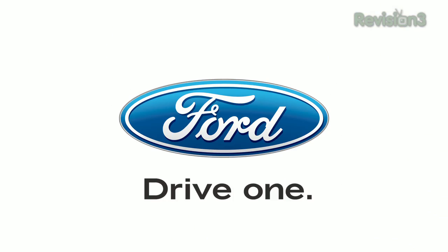This episode of Techzilla is brought to you by the 2012 Ford Mustang. Fear the pineapple.